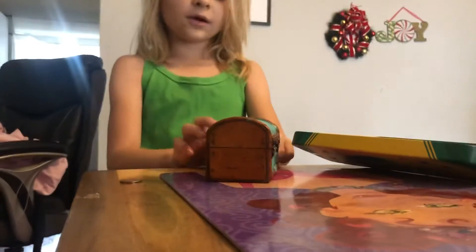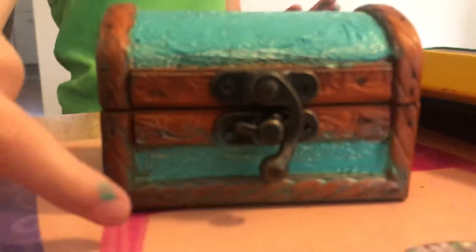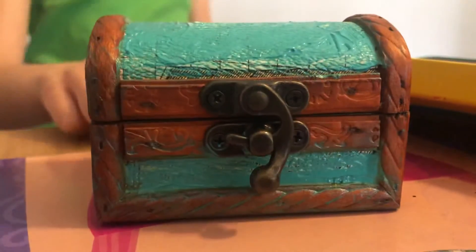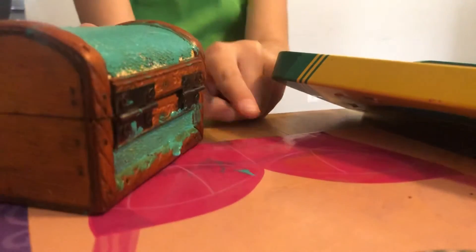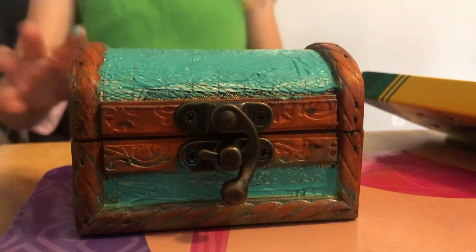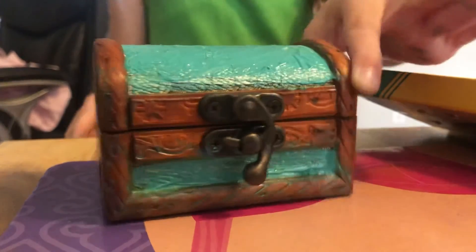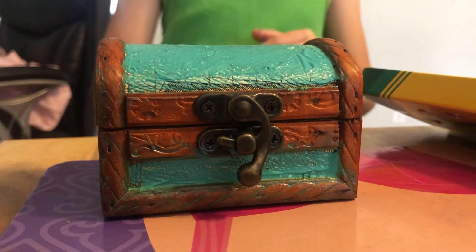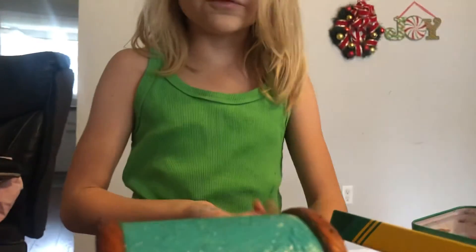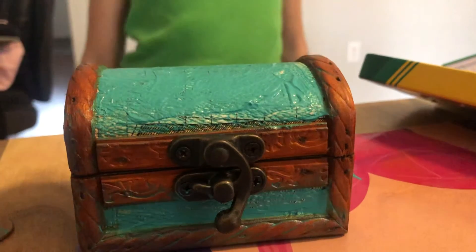It looked like it had words right there, so I tried to read the words. It also had words on the back of it too. I also wanted to paint it, and this thing smelled old — it smelled like it was super old. So I think it's old, and it also looks beautiful. I thought it would be nice to keep money inside of it. Bye!